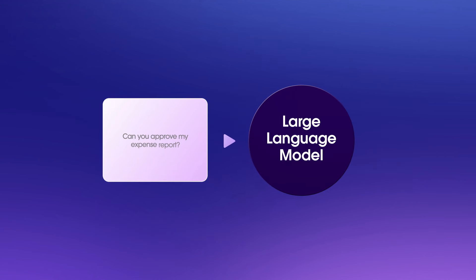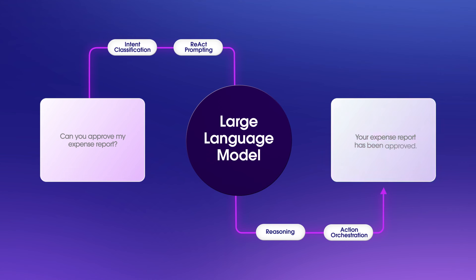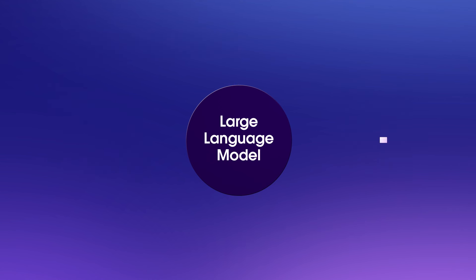And finally, a model can't actually take action. It can only recommend action that you'll need to execute. Which means you'll need to build action orchestration systems around the model to turn recommendations into actions in your business.